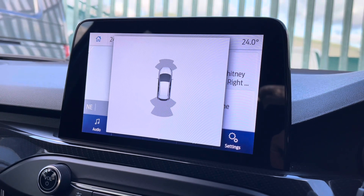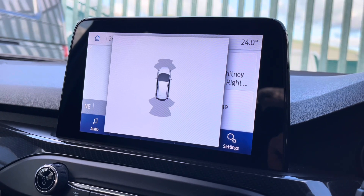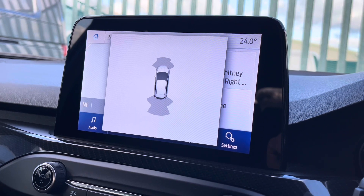You'll also be pleased to learn this vehicle is fitted with front and rear parking sensors, helping you to easily manoeuvre this vehicle in and out of tricky parking spots.